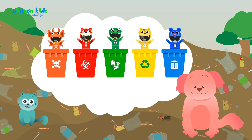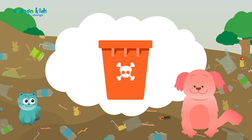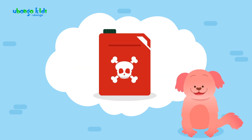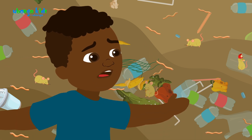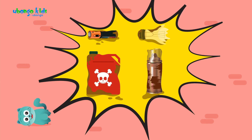Can you guess which bin is for hazardous waste? I think it's the orange one, because it has a skull symbol. Correct. It is for disposal of batteries, light bulbs, chemical containers, and spray bottles. Why do we need to separate hazardous waste? Because after a while, they produce toxins which might react and explode, so they need to be disposed of correctly.